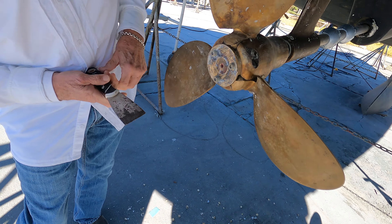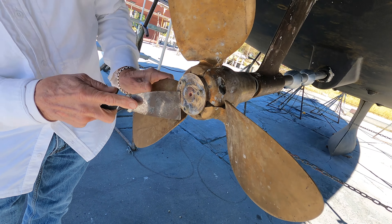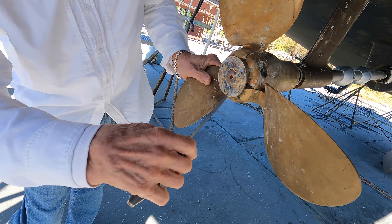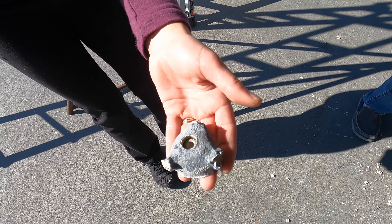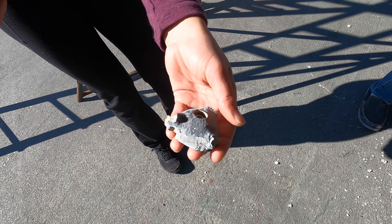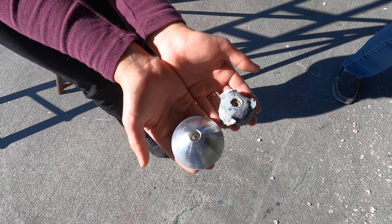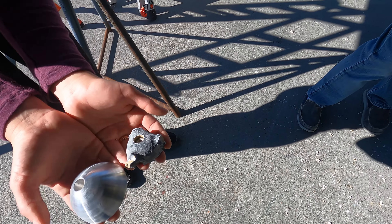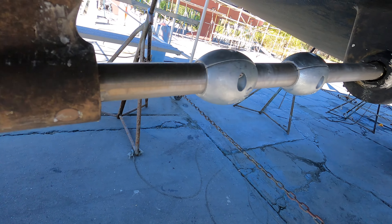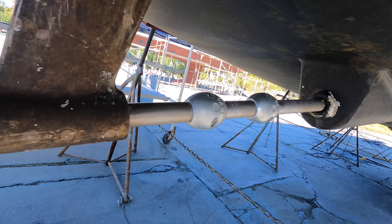These are the screws that hold the prop on, and that's the hole for this. So this is the before — this is the one we had on before and this is the one that's going on. Look at the difference. That's why you've got to change them. Very important, it's doing its job. Sacrificial zincs. Got new ones on the prop shaft, got the prop shaft all cleaned up.